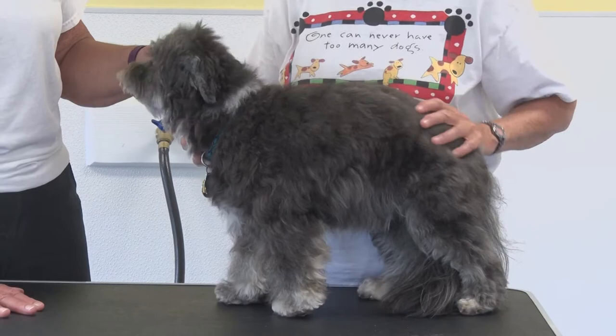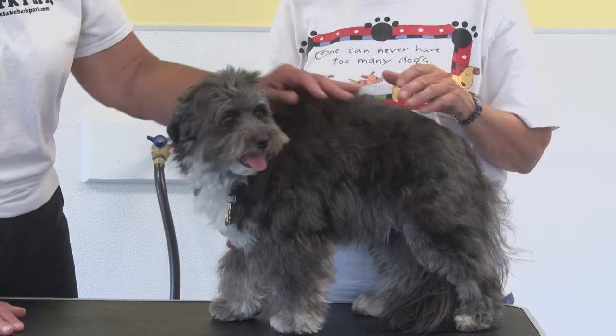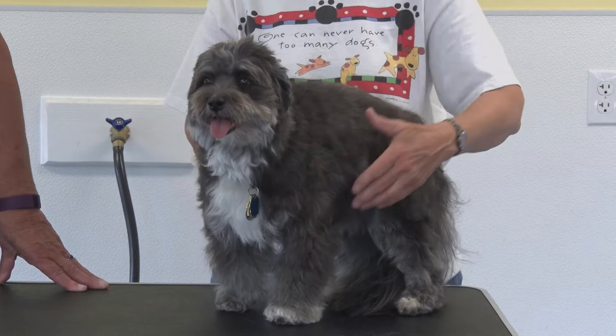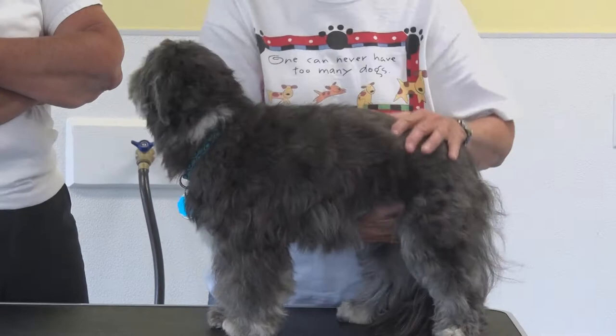Tell us about their fur — people say it feels like human hair. They do not have a wiry coat, and a wiry coat is a fault. Their fur is very soft — it can be curly, but it is very soft. It's curlier even than a poodle's, which has a slightly harsher coat.